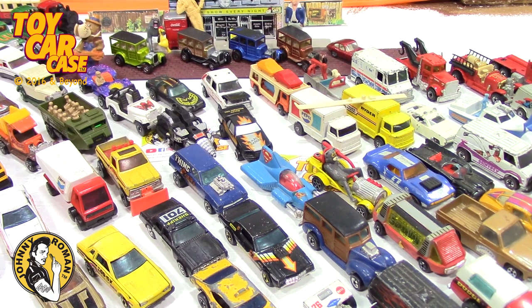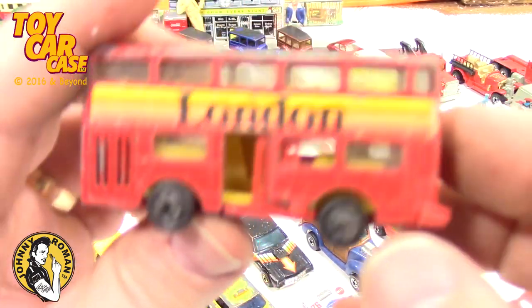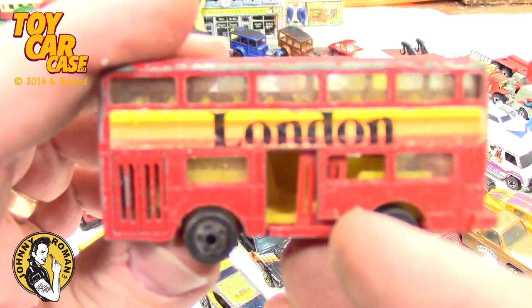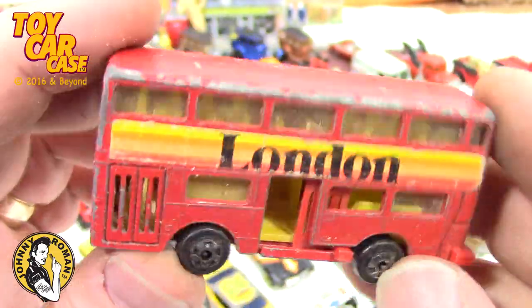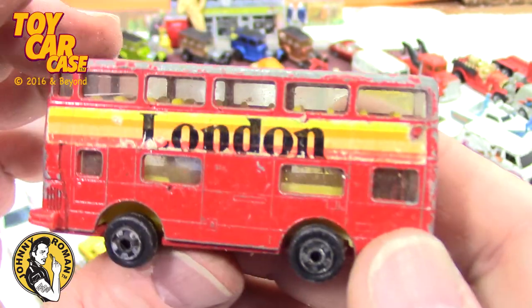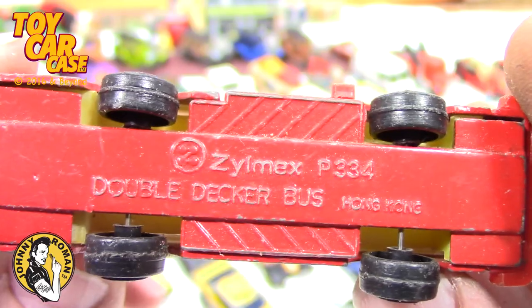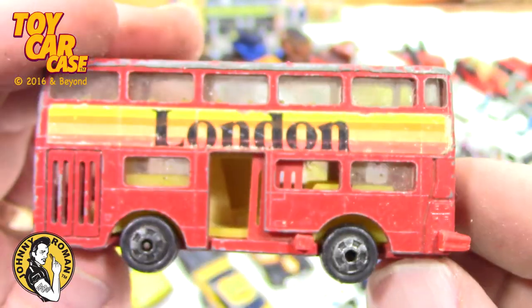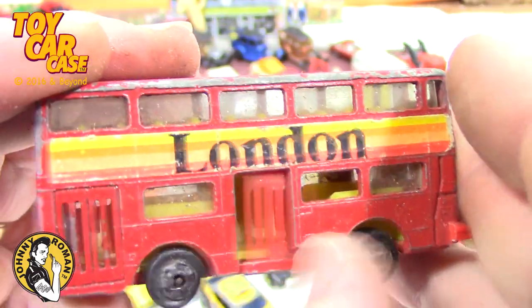What else do we got? Let's dump out a little bit more. It's getting cool! Look at this — Xylemx, and it's got a closing door on it. Super skinny, like the Tomica, but this is a Xylemx double decker bus, made in Hong Kong. Still has the door on it — very cool!